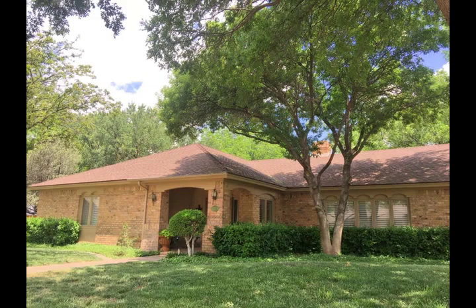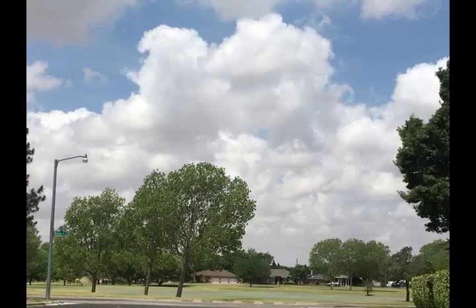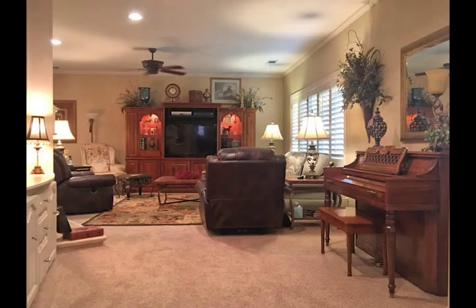A unique curved wall separates the dining room and the living room. This home has crown molding, plantation shutters, Pella windows, an extra large laundry room with a sink, recirculating hot water, oversized garage with closets, a decked attic, and so much storage.